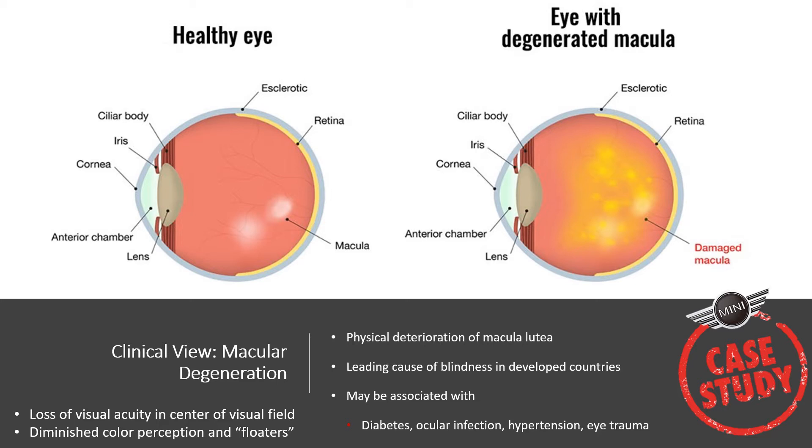Macular degeneration is degradation of the macula lutea and is the leading cause of blindness in developed countries. It's often associated with diseases like diabetes and increased intraocular pressure, which lead to photoreceptor death within the macula lutea. You lose visual acuity in the center of your visual field and often experience floaters. Since the macula has a high concentration of cones, you lose color and experience a blot obscuring the center of your image.